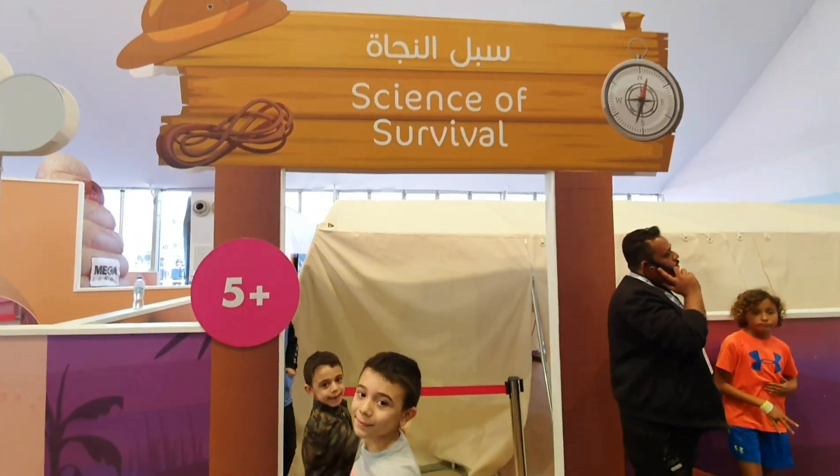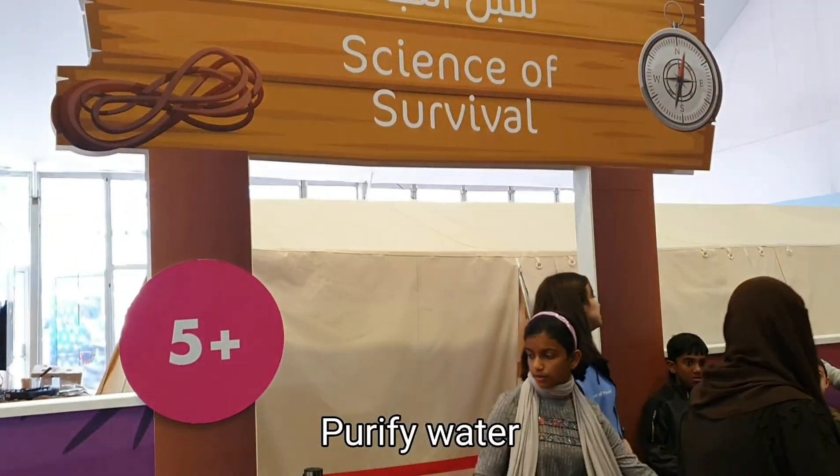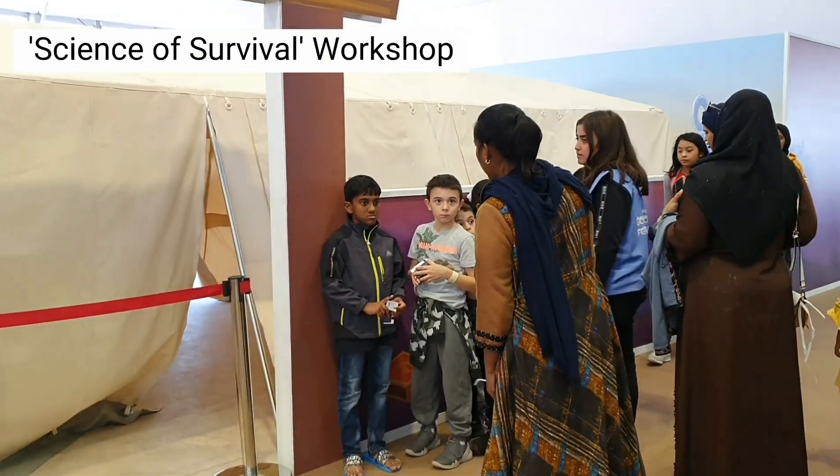Since the boys loved camping and exploring the outdoors, they were taught how to light a fire without matches, purify water, build a shelter, and navigate without a GPS at the science of survival workshop.